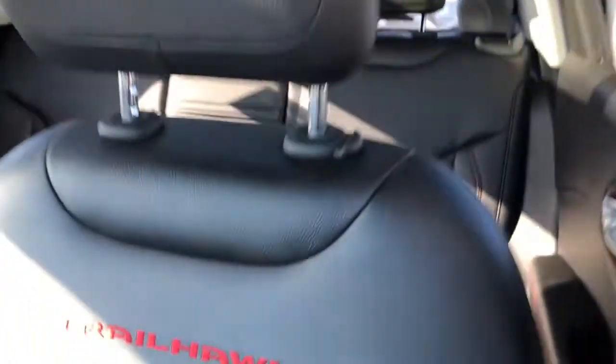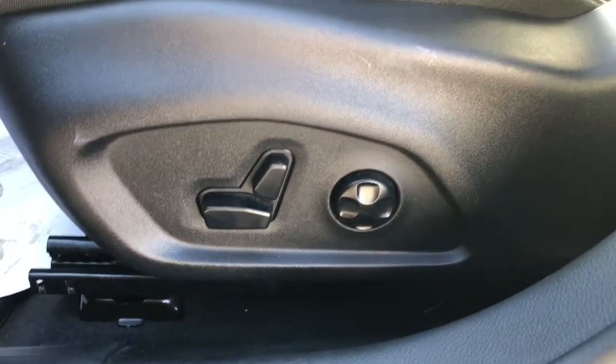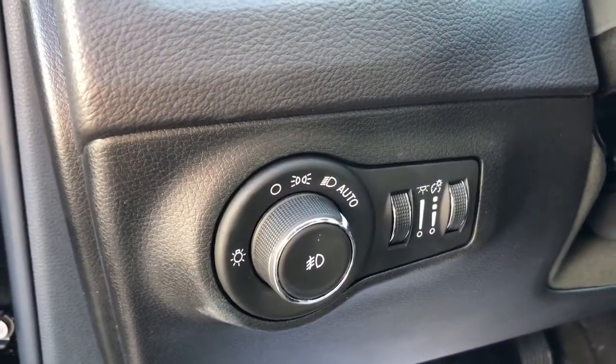You've got a panoramic sunroof. The Trailhawk trim seats are fully automatic on the side with four-part lumbar support, and automatic headlights so you can set them and forget them.